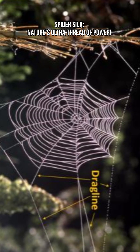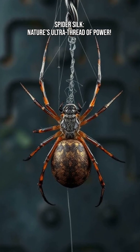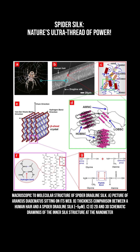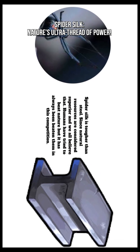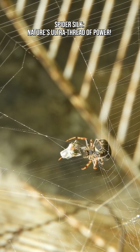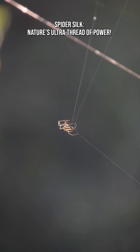Some types of silk, like dragline silk, have a strength close to one GPa, similar to some steels. But silk is way lighter than steel. That means pound for pound, spider silk can beat steel. Unlike steel, which can snap when pulled hard, spider silk can stretch a lot before breaking. This makes it perfect for catching insects flying at high speed, like a natural shock absorber.